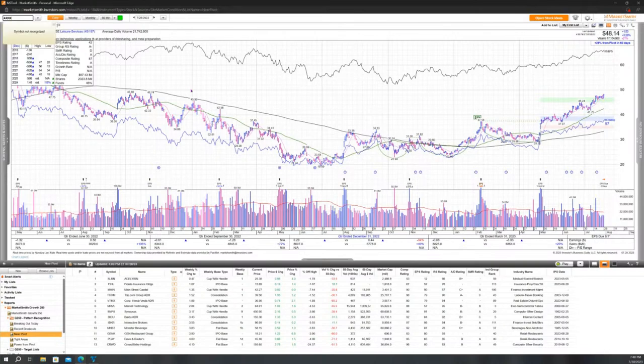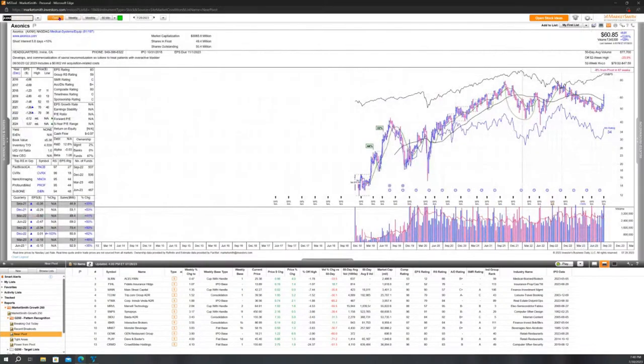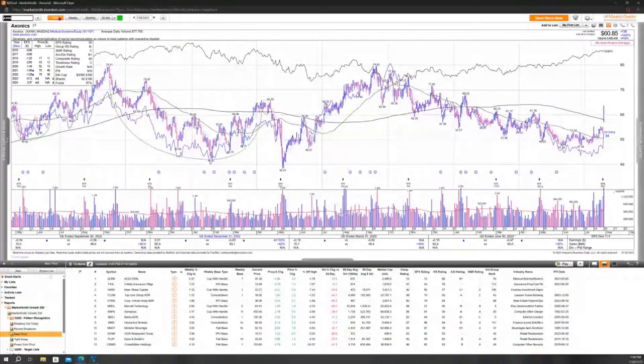AXNX — I don't know this story. I'll have to do some research on this one. The chart looks sick. You always bring good charts to the table and always make me pull out a pen and paper and start writing things down. I appreciate that. AXNX — I'm going to do some work on it this week with Armor Insiders.